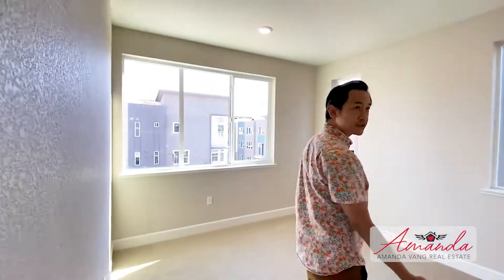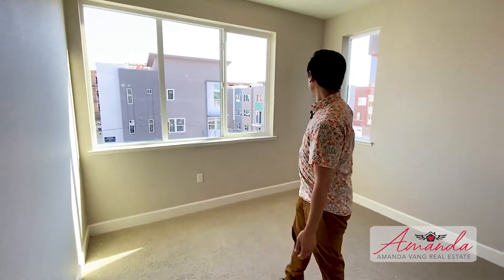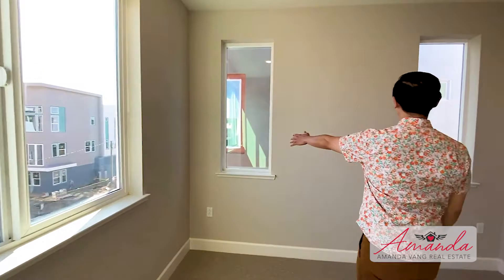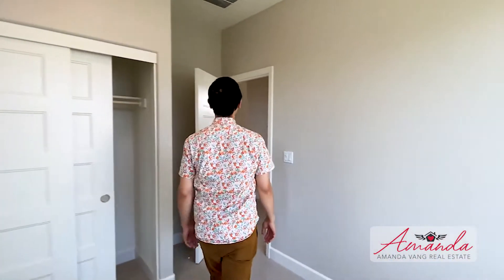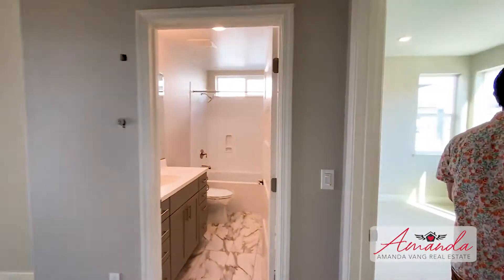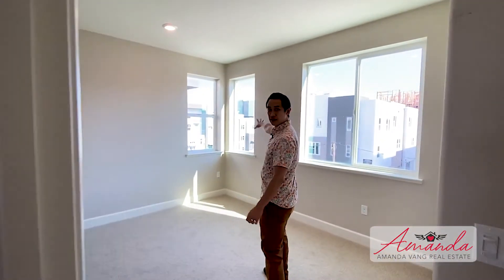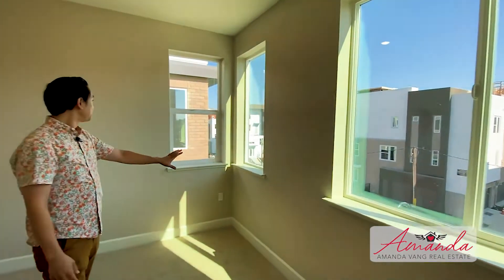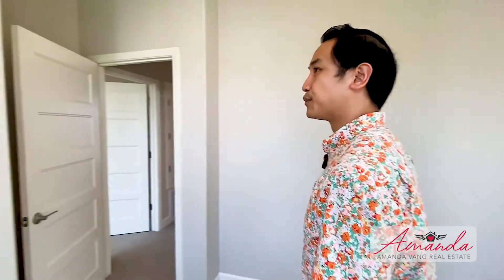Over here we have one of the bedrooms — once again, just light. An enormous window over there, two picture frame windows around the bed. Perfect. Great room. And this room is very similar — we've got two windows. This is the south-facing side so you always get light throughout the day. One more window over here as well. A nice bedroom.